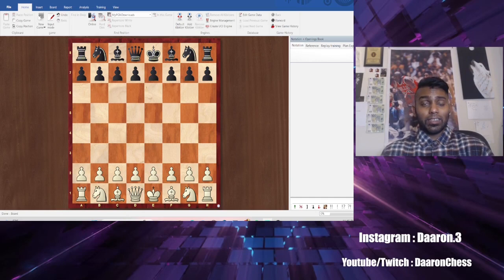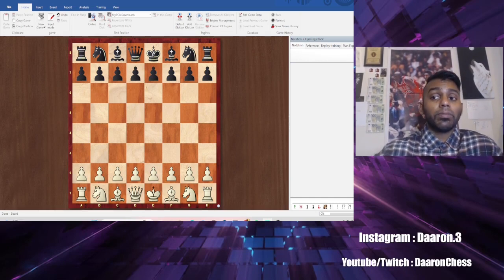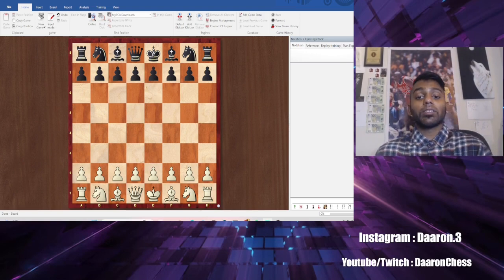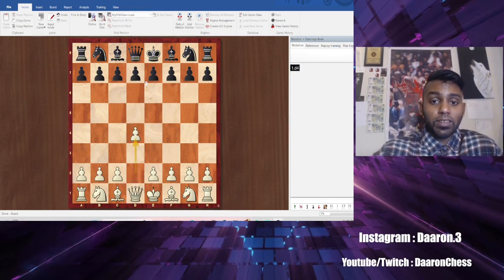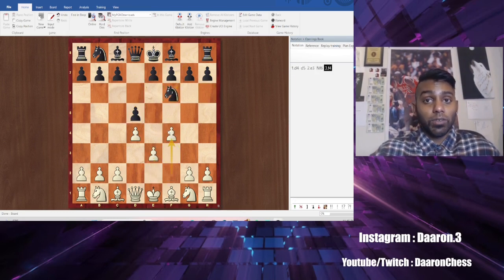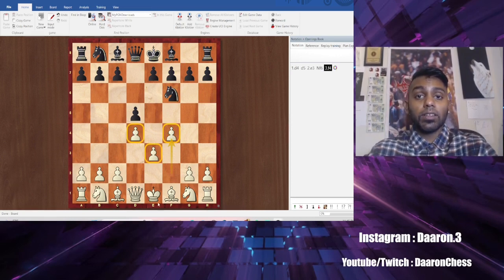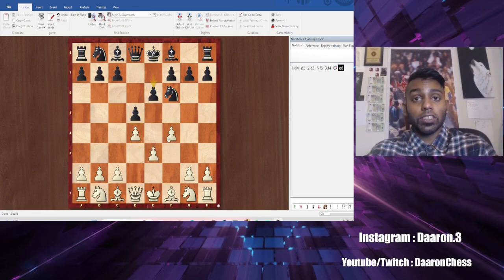We're going to start with the Stonewall. It's a pretty simple opening, but you can play aggressive, defensive, or positional — it's very flexible. The way it starts is D4, D5, E3, Knight F6, and then F4. The first checkpoint is DEF — the D pawn, the E pawn, and the F pawn — going 2, 1, 2. That's how you begin. You create your wall, so you can't really get checkmated fast. You have a very good defense that can turn into offense.